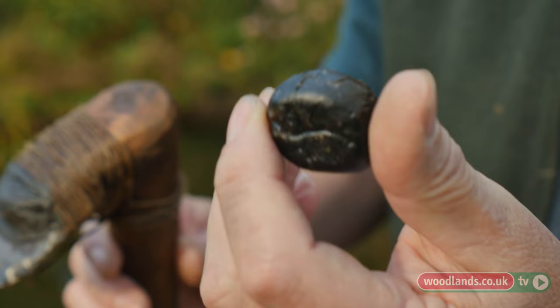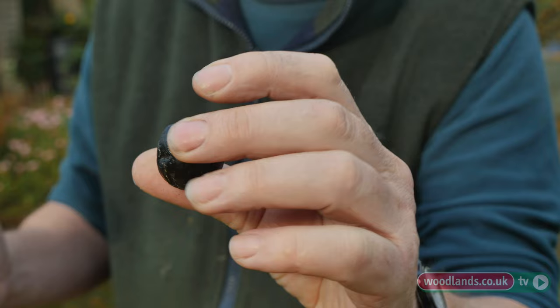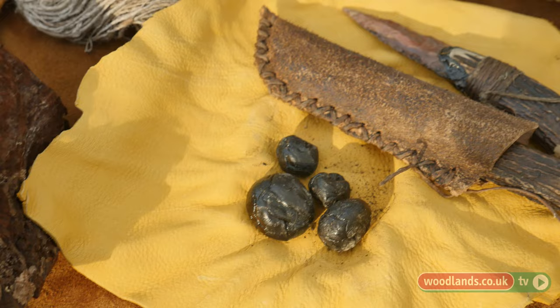If you get pine resin from a pine tree where it's been leaking out, it goes soft and liquid in heat. If you add a bit of ground-up soot into it, it acts almost like natural fibreglass — the resin is the glue, the fibres in the soot act as the binding. To stop it being too brittle, add a little bit of beeswax. Any left over, as it cools down, you roll it in your hands and keep it as little round balls for repair work.